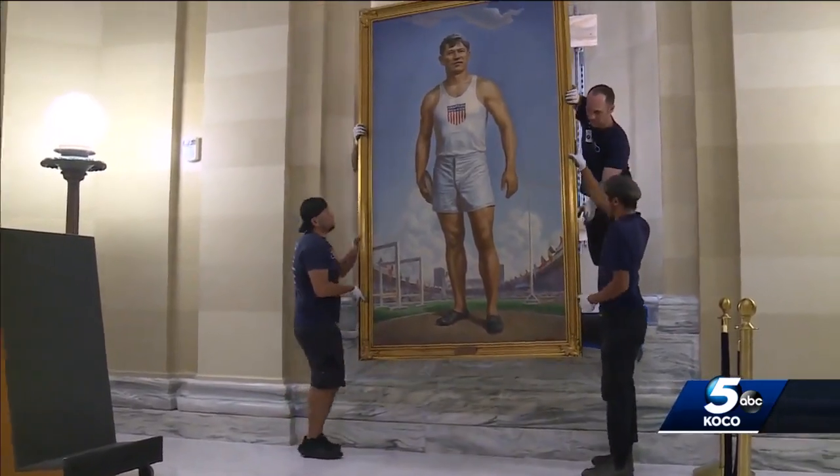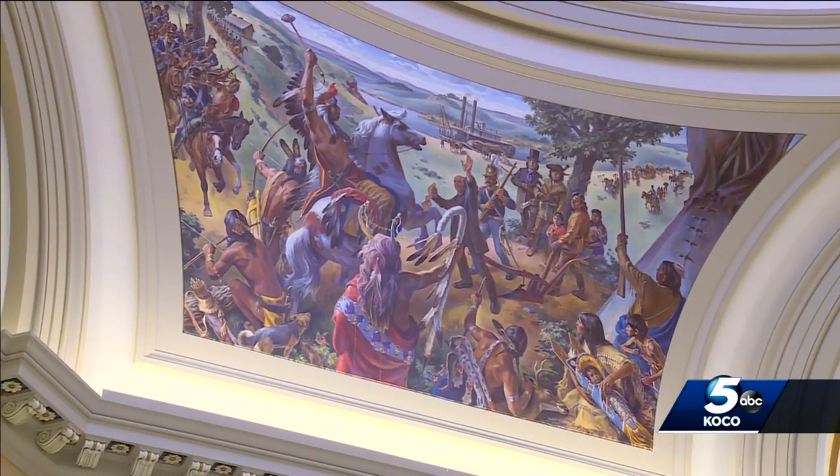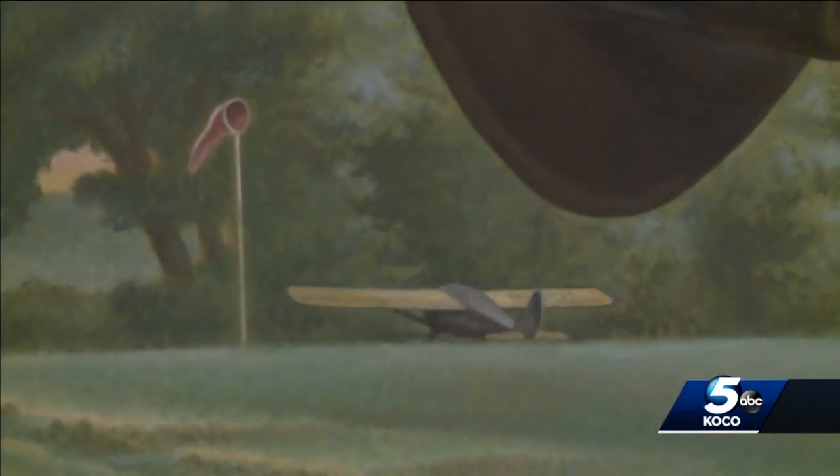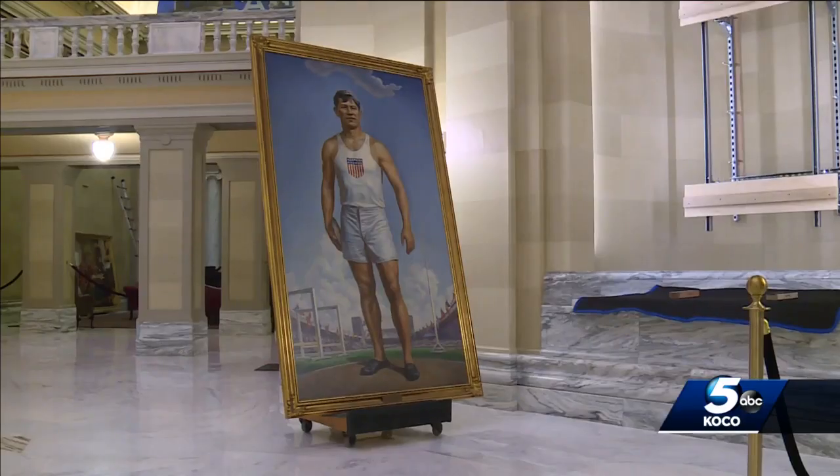Amber Sharples is the executive director of the Oklahoma Arts Council. She says now that renovations at the Capitol are complete, the art can come home. This is phase two of eight — 80% hope to be returned by the end of this year. The rest of the art will come next year, but they are not coming alone.